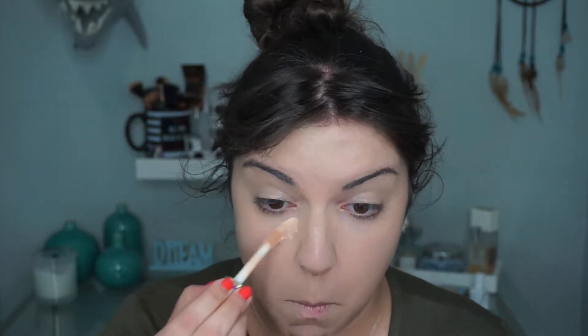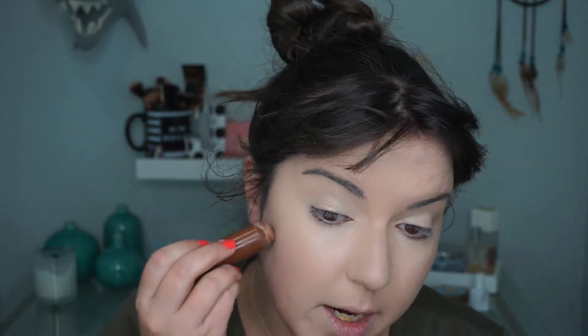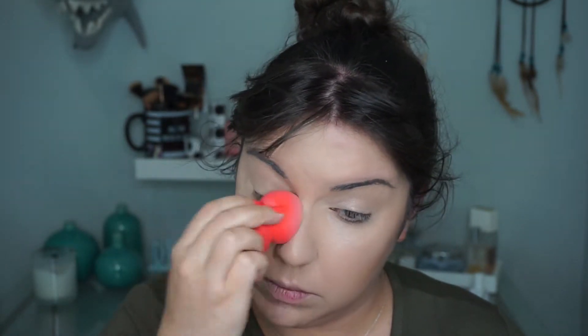Next I'm going to go in with concealer — nothing new or exciting here. And then I'm going to contour a little bit with my Clinique Chubby Stick. Then to set under my eyes, I'm going to go in with my RCMA No Color Powder and my little Morphe sponge. Then I'll go ahead and prep my eyes with my MAC Soft Ochre Paint Pot as a base. I think I'm going to do some color today, though I'm not totally sure what I want to do with my eyes, but I want it to have a nice foundation.